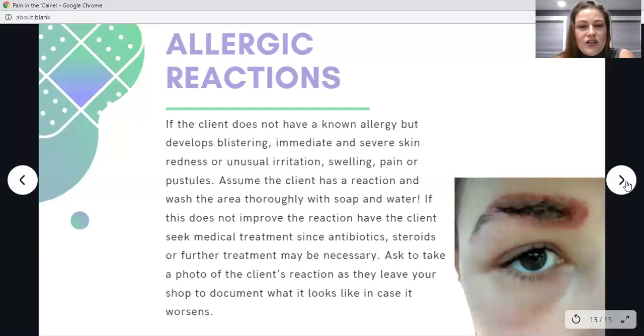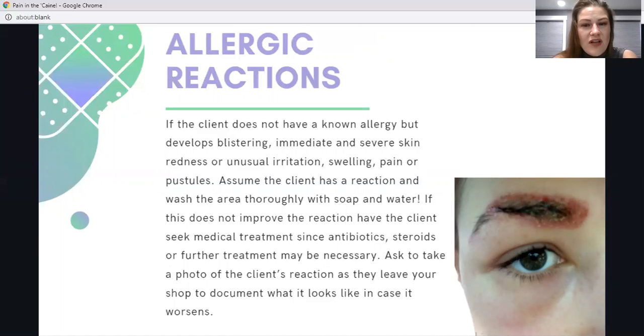An allergic reaction could happen even if the client doesn't have a known allergy. Signs include blistering and immediate or severe skin redness — shown in this picture as unusual irritation, swelling, and pustules that look painful. If this occurs suddenly during the procedure, wash the area thoroughly with soap and water. If that doesn't help, the client should seek immediate medical attention, as they may need antibiotics, steroids, or other treatment beyond our scope of practice. If you can, take a photo before the client leaves to document how they actually left your shop.